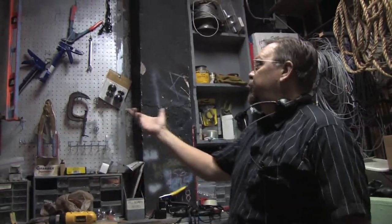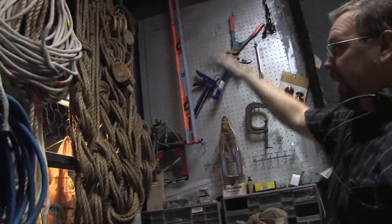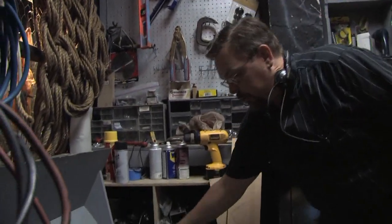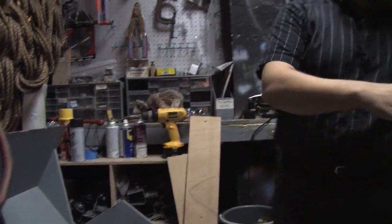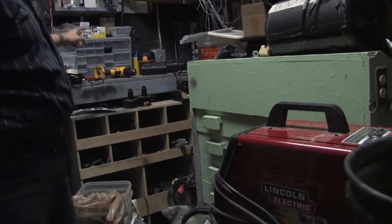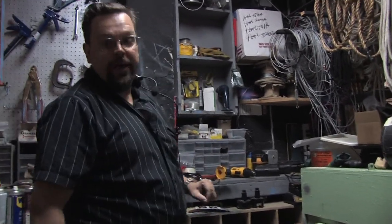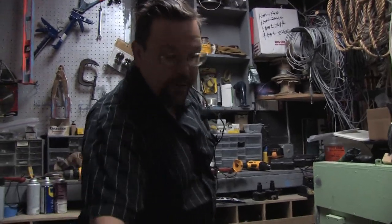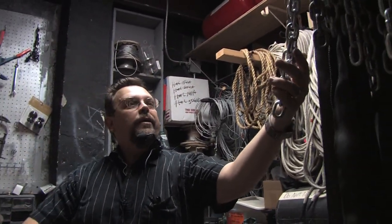Here we have a tool cage. We use a lot of block and tackle to lift things high up in the air that are very heavy. These are tracks for hanging curtains. We use the welder quite a bit, and cordless drill guns have really changed theater. But the most important thing is gaff tape — it holds every theater together. We also have chains because we hang lots of track from chains, and more supplies.